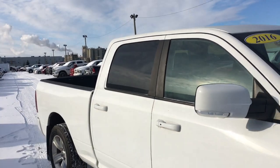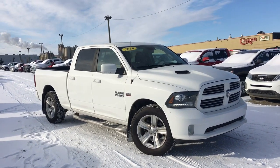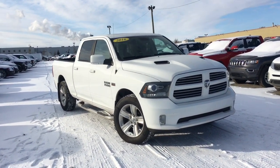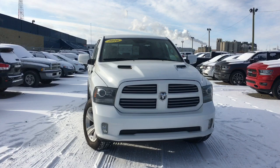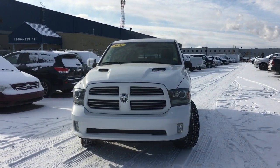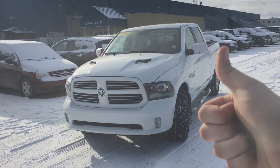You now know what it is — the 2016 Ram 1500 Sport 4x4 in a bright white exterior color, powered by the Hemi 5.7 liter V8 engine. This truck is great for hauling things, including people. It's comfortable, it's got lots of technology, and it's fantastic to drive every day. Come to Crosstown and see if it's going to be yours. I'm your man David, and I'll talk to you later.